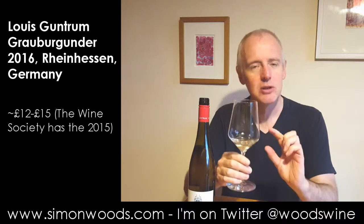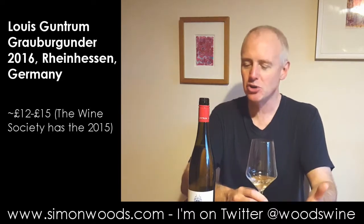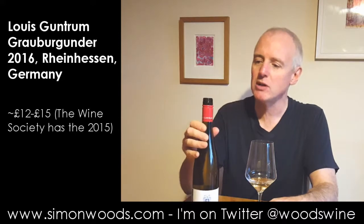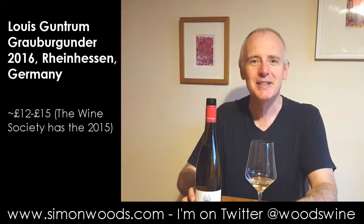So I will consume the rest of this glass. It's a really nice wine — not too assertive, and a very good introduction to life beyond Riesling with German white wines, for those who've got to grips with Riesling and are asking, what's next? Tasty, and I'm going to enjoy this tonight. See you soon.